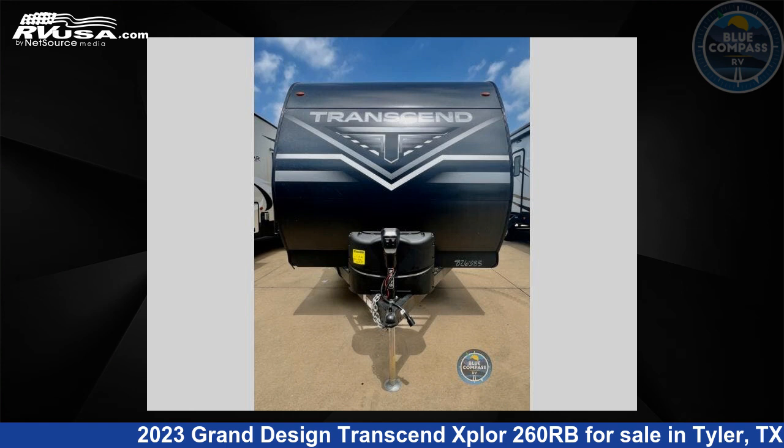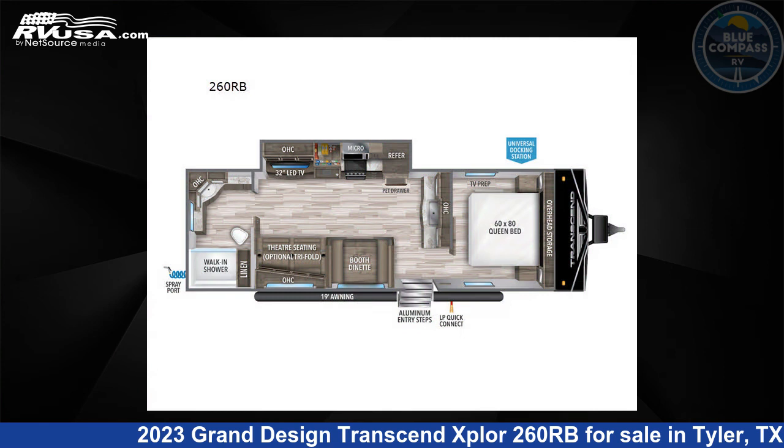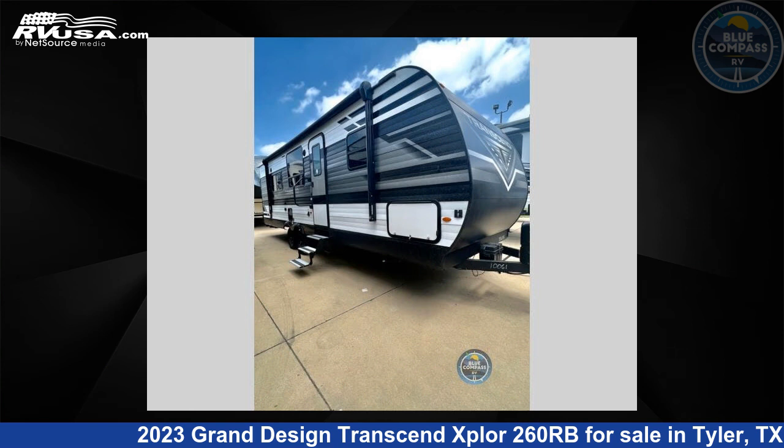This 2023 Grand Design Transcend Xplore 260RB is a travel trailer RV. It is located in Tyler, Texas, 75706 and is offered for sale by Blue Compass RV, Tyler, Texas.